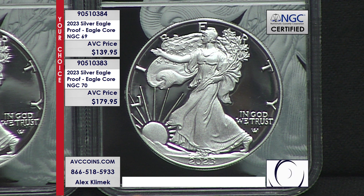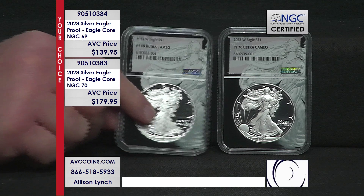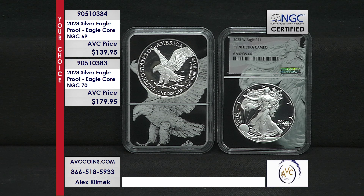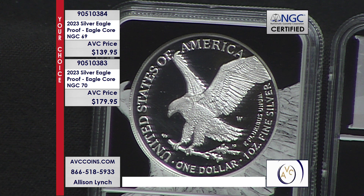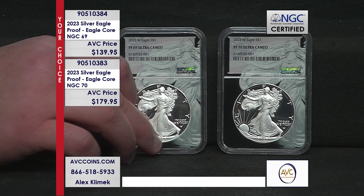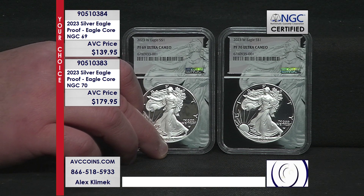This coin looks to be one of the rarest released by the U.S. Mint in quite some time for regular issue proof Silver Eagles. It might be the sleeper coin of 2023. Call in now at 1-866-518-5933 or visit avccoins.com — search 90510384 for the Proof 69 and 90510383 for the perfect Proof 70. Grab the newest addition to the Silver Eagle series for more than $60 less than our nearest competition, before they're gone.